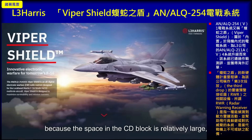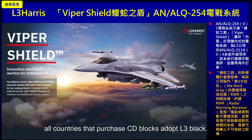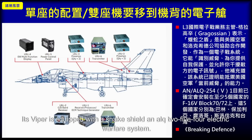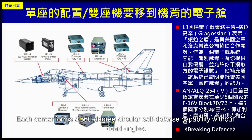Because the space in the CD block is relatively large, its electronic warfare system adopts a built-in method without external pods. All countries that purchase the CD block currently adopt L3 Harris's Viper Shield, equipped with the ALQ-254 electronic warfare system. The built-in electronic warfare system is distributed throughout the aircraft, with each corner forming a 360-degree all-around self-defense capability without blind spots.